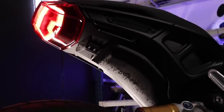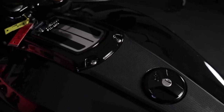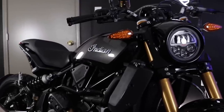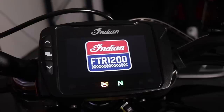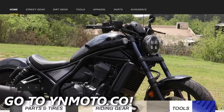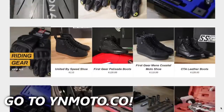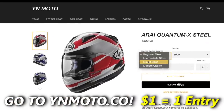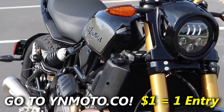Before I get too far into this one, I've got to shout out our new intermediate bike that we're giving away: the Indian FTR 1200 S. That thing is basically a concept bike come to life and man does it rip. We've got a whole bunch of stuff planned for this bike, but as you know, we can't keep it — it is a giveaway bike. So if you want to get entered to win, click the link down below and check out YNMoto.co. We're selling all kinds of gear and parts for your ride, beginner gear all the way up to top-shelf Arai helmets, tools, and tons of tire options. Every dollar you spend is an entry to win, just select your sweepstakes to get entered.